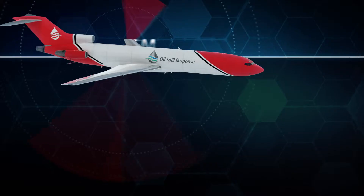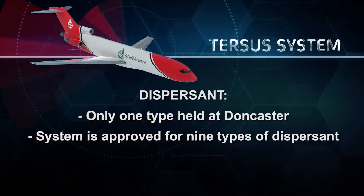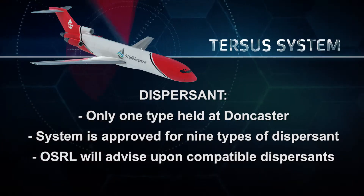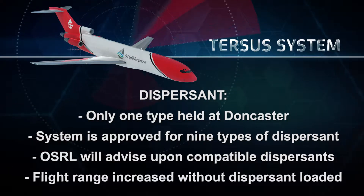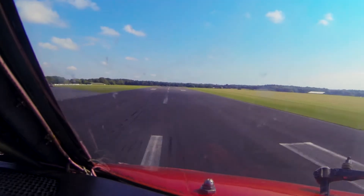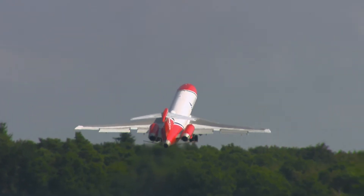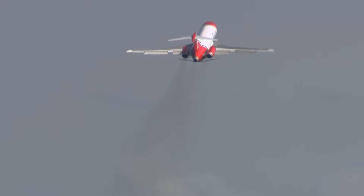If scrambling loaded, a positive order to do so is required from OSRL. At Doncaster, only one type of dispersant is held, though the system is approved to carry nine different types. OSRL must confirm that the dispersant is of the correct type before loading. Once loaded, it may affect range — flying without dispersant may allow more fuel to be carried. The two main factors are: whether the dispersant at Doncaster is the right type for the spill, and what dispersant options are available in-country.